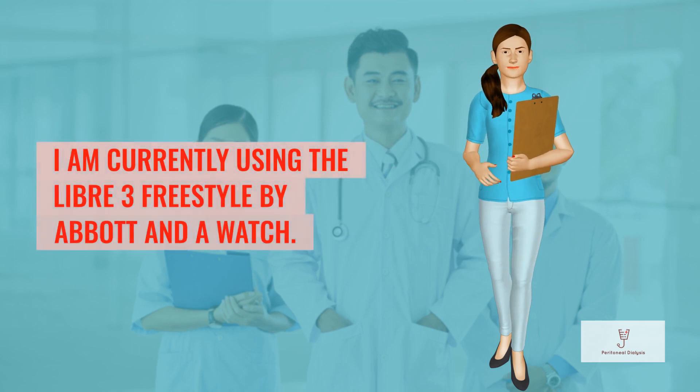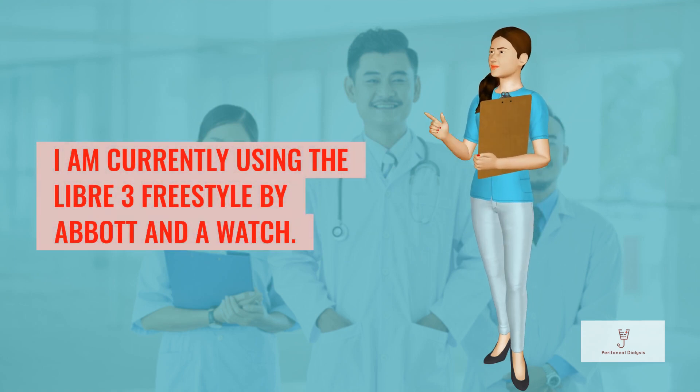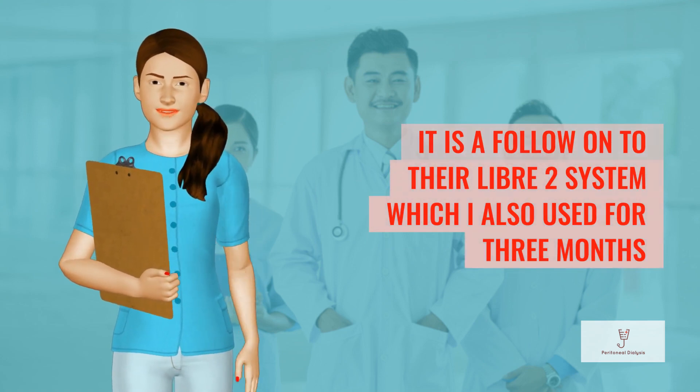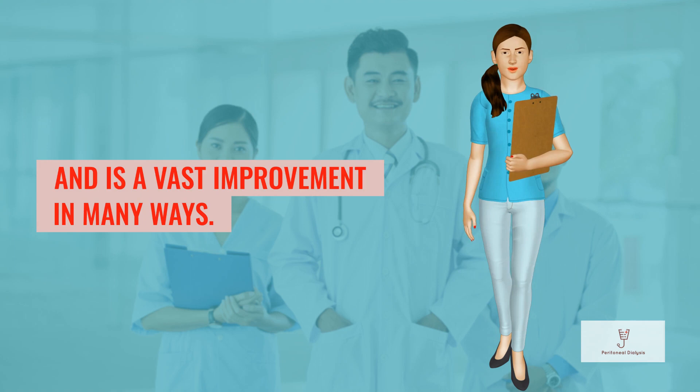I am currently using the Libre 3 Freestyle by Abbott and a watch. It is a follow-on to their Libre 2 system, which I also used for three months, and is a vast improvement in many ways.